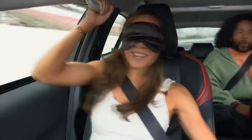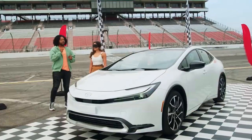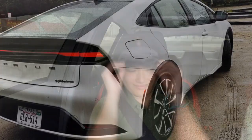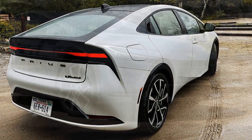5. Toyota Safety Sense: The inclusion of advanced safety features like adaptive cruise control and lane departure alert with steering assist enhances driver and passenger safety. 6. Sleek design: The Prius Prime's modern and aerodynamic design not only contributes to efficiency but also adds a touch of style to the hybrid vehicle segment.